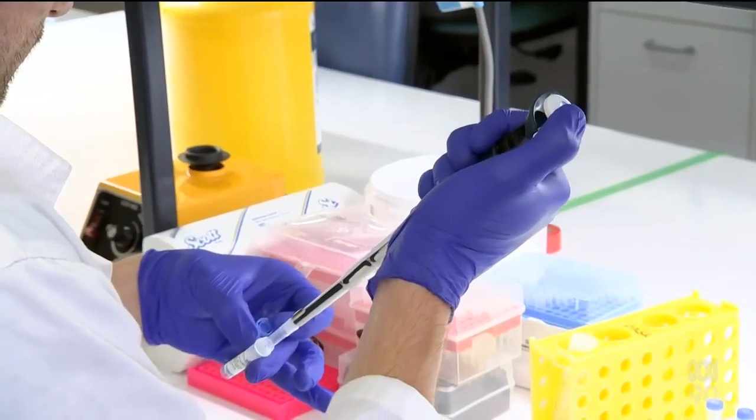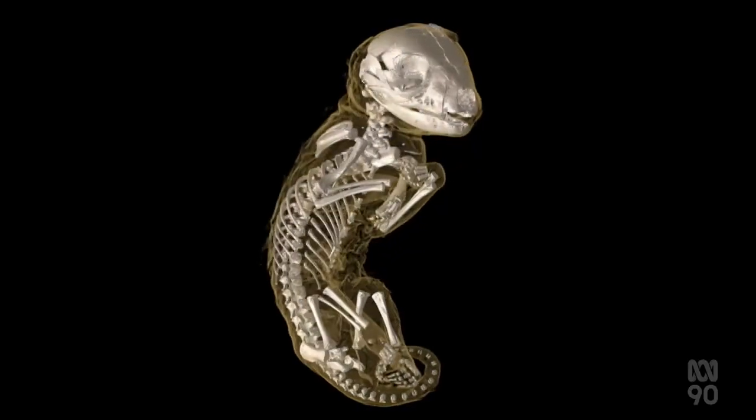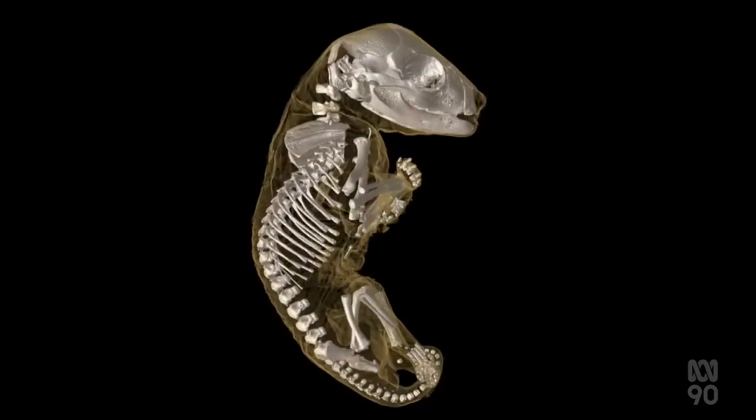It's hoped the embryo can be transferred to the uterus of another marsupial, resulting in the birth of a Tasmanian tiger. The species was hunted to extinction 86 years ago.